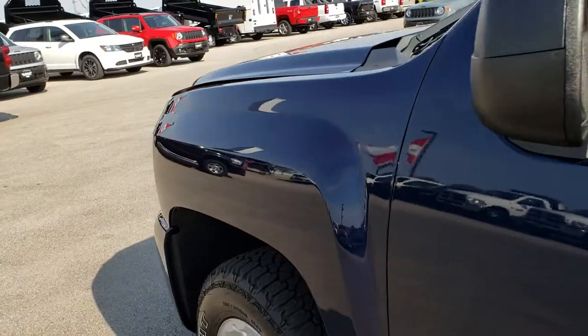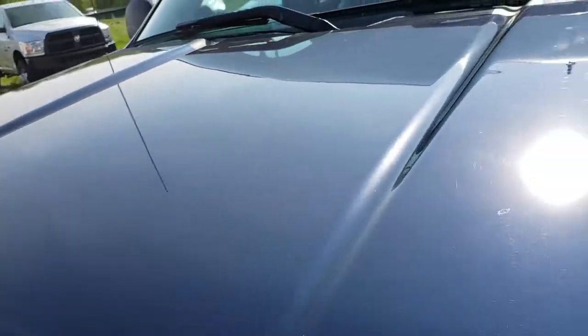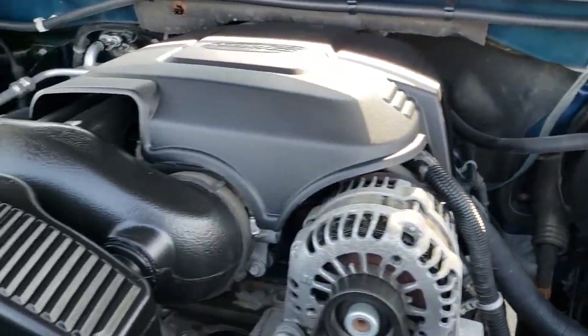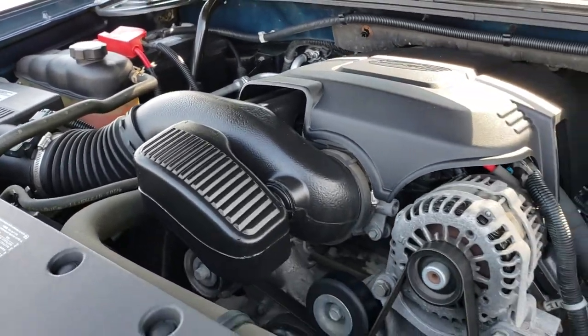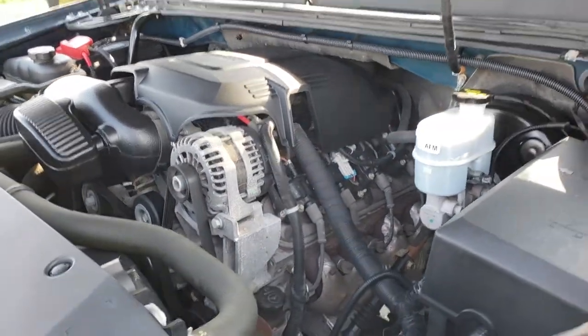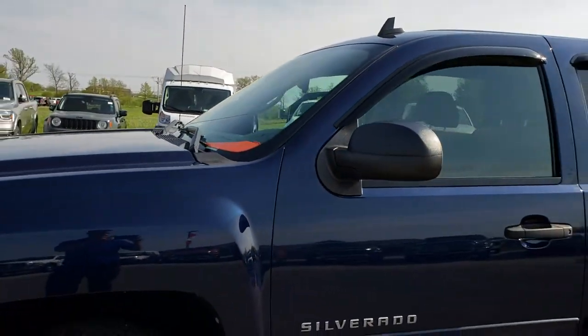Taking a quick look under the hood — this truck has been fully safetied and inspected by our service shop. It has a fresh oil and filter change, and all the fluids have been checked and topped off. The truck has been gone through mechanically 100%, has brand new tires all the way around, and is 100% ready to go.